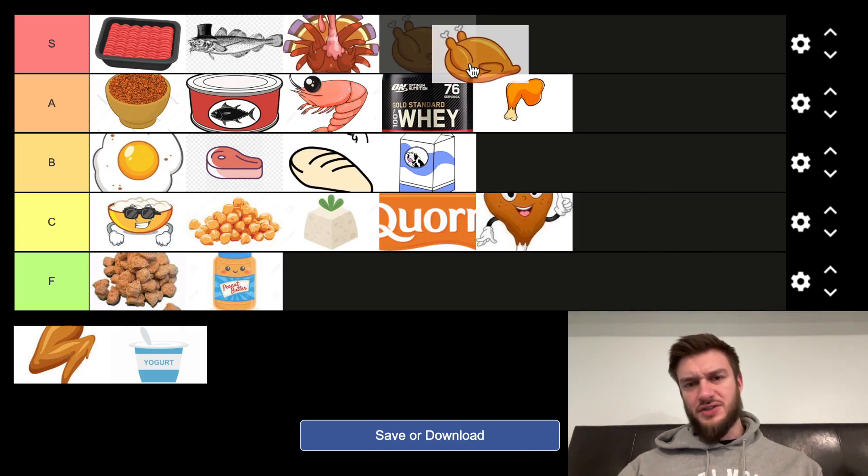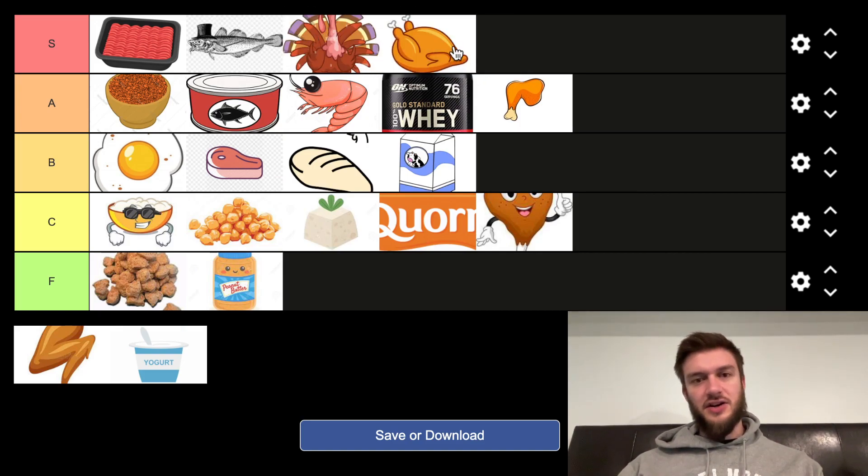Whole chicken. I want to put whole chicken up there because, kind of like turkey, you can get them on sale for relatively cheap and they have a lot of protein in them. So we're going to throw that up in the S tier. I also like things like rotisserie chicken. Sometimes they go on sale if you go to like Walmart or Superstore or any grocery store that carries rotisserie chicken. They usually go on sale near the end of the night, so if you're a late night grocery shopper, you're in luck.